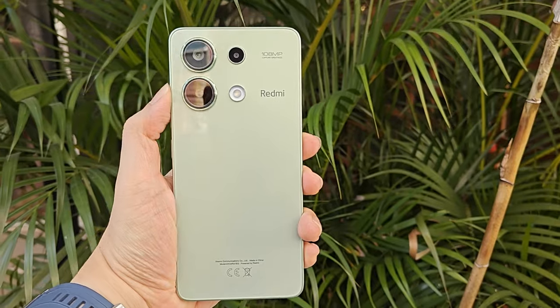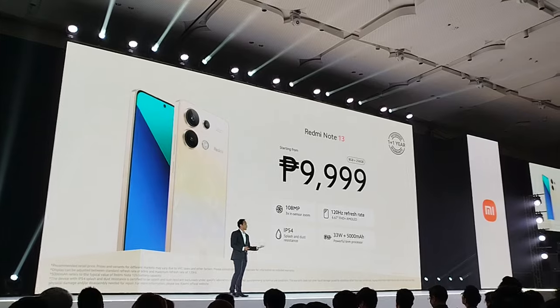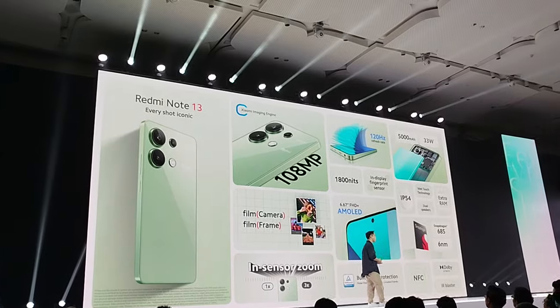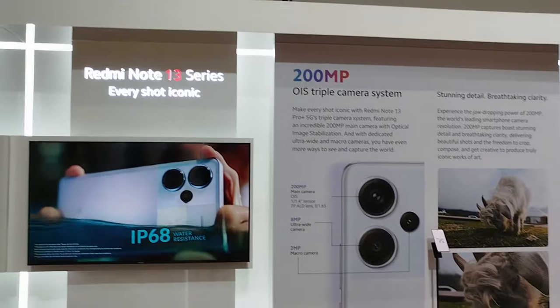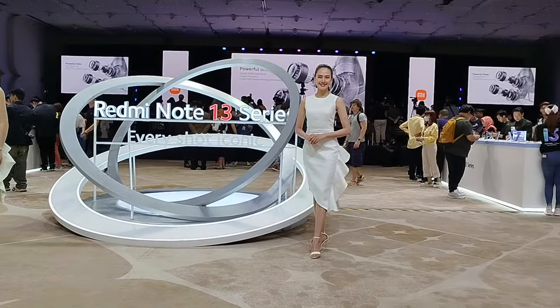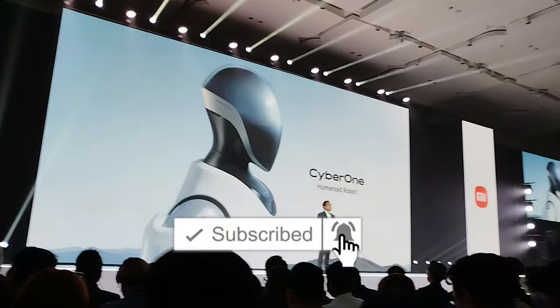Overall, given the price point of 7,999 pesos for the 6GB/128GB variant and 9,999 pesos for the 8GB/256GB variant, we were pleasantly surprised with the amount of features that the phone has. If you want more on the Redmi Note 13, our full review is up right now on the site. Thanks to our friends from Xiaomi Philippines for this great opportunity to witness the global launch of these iconic new phones. If you like what you see, don't forget to give this video a thumbs up and subscribe to our channel. This is Colin — I'll be seeing you on the next one. And remember to turn on the mic by then! Keep safe, keep healthy, and as always, keep on gaming. Bye-bye.